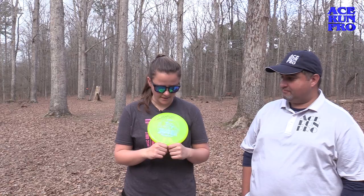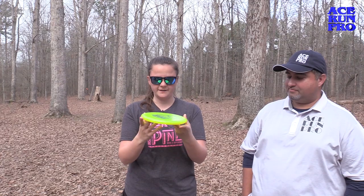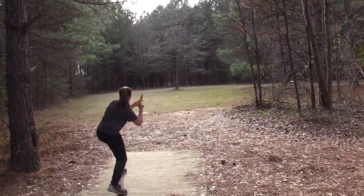All right, so I'm going to show you guys — this is newly released. I think they released this about six months ago, maybe. It's the Invader. This is luster plastic. It has a microbead on it. It's a putter, super glidey, really flat, which is a little bit different than an AVR, which I prefer it to be a little flatter.